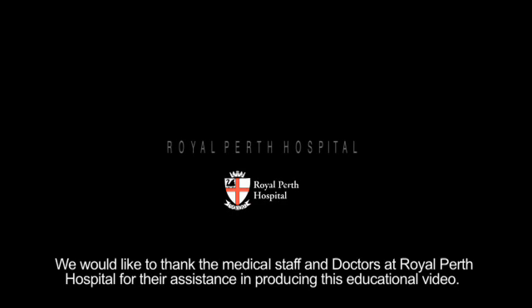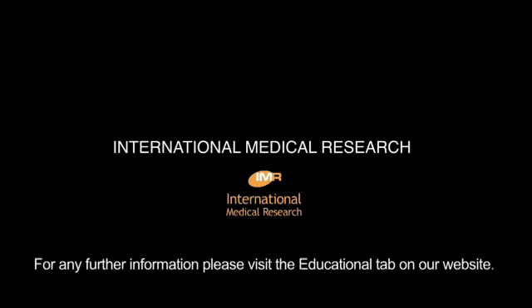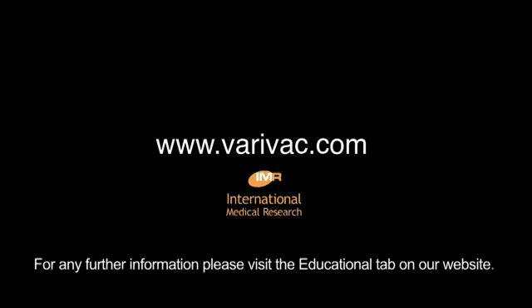We would like to thank the medical staff and doctors at Royal Perth Hospital for their assistance in producing this educational video. For any further information, please visit the educational tab on our website at www.verivac.com.